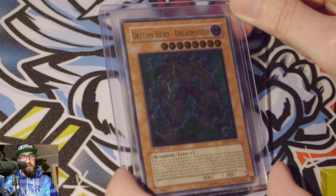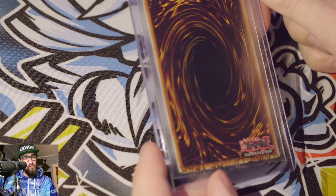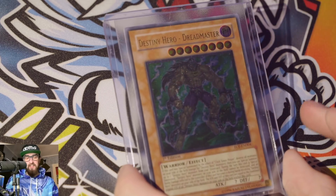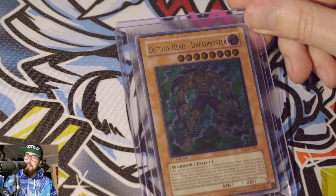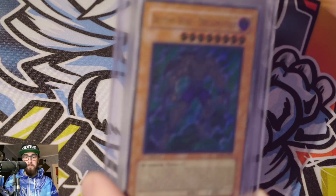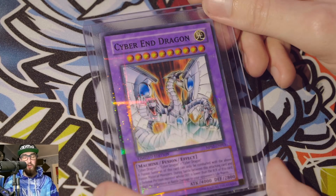Next we have a Destiny Hero Dreadmaster — this card looks pretty clean, I didn't see any major flaws whatsoever. Hoping for a gem. I love Destiny Hero Dreadmaster so much. It's definitely not a huge card from an iconic anime perspective; there aren't as many fans of Destiny Heroes as Elemental Heroes, but I'm that edgy kid who likes Destiny Heroes. Then we have a Cyber End Dragon — this is just being bulk subbed, it's not worth all that much. I just like Cyber End Dragon, so it's whatever.